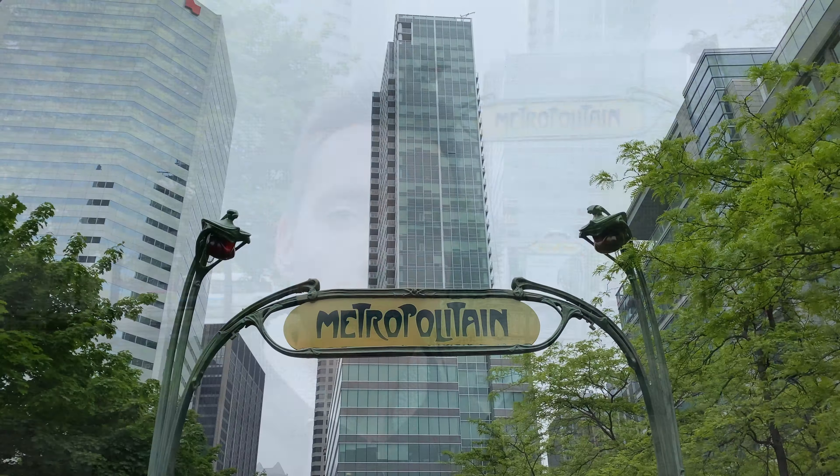Hello viewers, welcome back to the NovaBus van. Hope you all have been doing well. Today, fittingly, you join me starting here at probably the coolest metro access in the city — the Paris metro style entrance at Square Victoria OACI here in downtown Montreal.